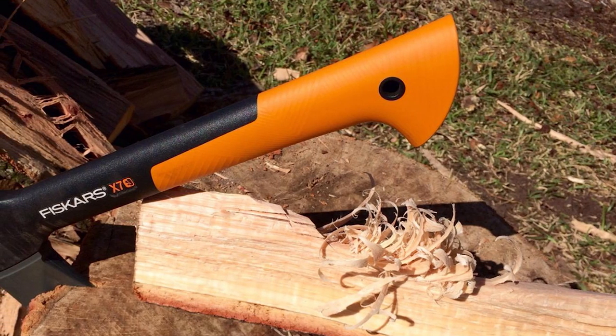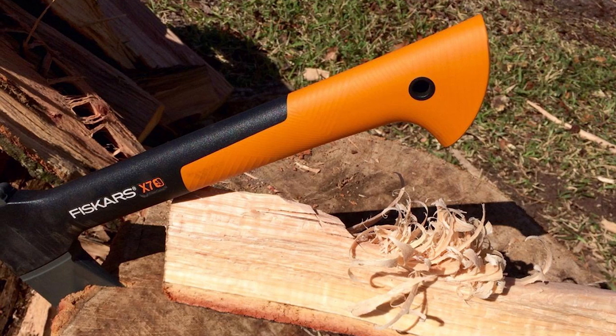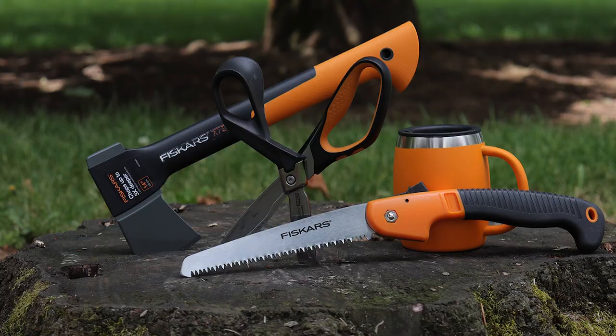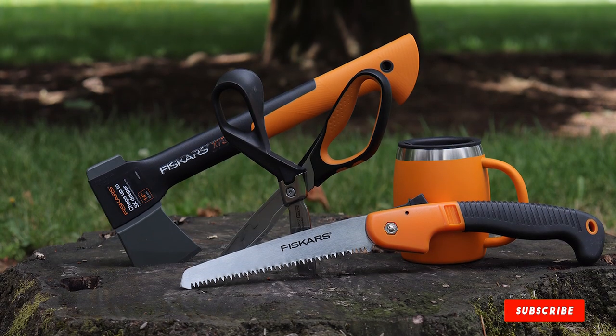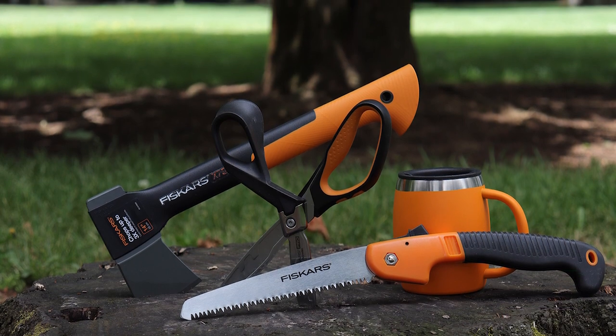This well-made hatchet comes with an axe head that's so well attached it's guaranteed to stay connected to the shaft no matter what. Then you have the fiber composite handle which is durable and ergonomic. We just wish the head was a bit wider, and it's not as compact as other options on this list, but it's surprisingly lightweight.